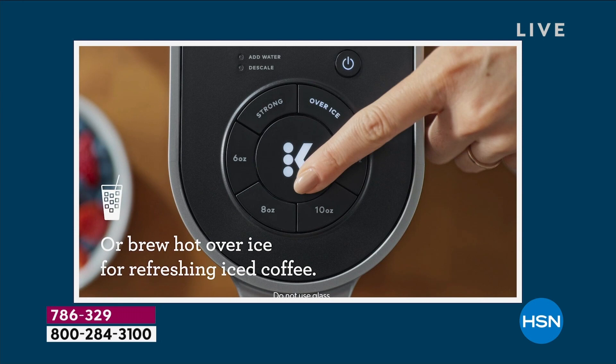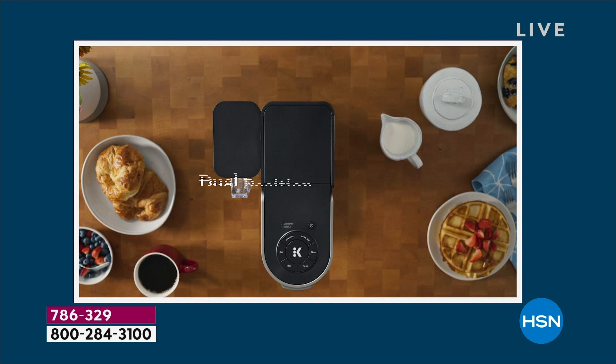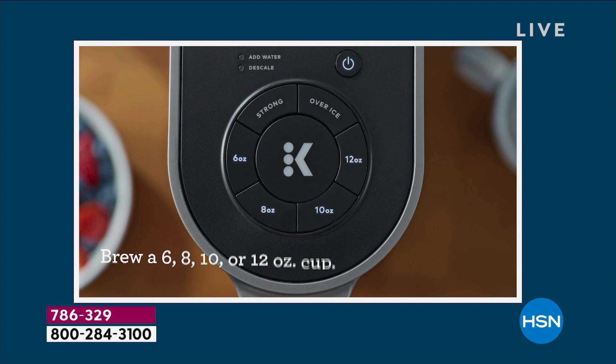We launched it last night at midnight, as we launch all today's specials, and we had a variety of colors. We have red, black, and gray remaining because well more than half of our quantity that was supposed to last for the entire day is already gone.